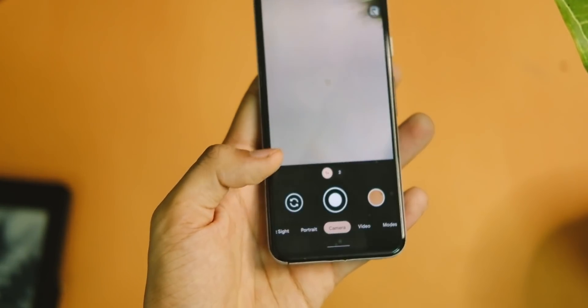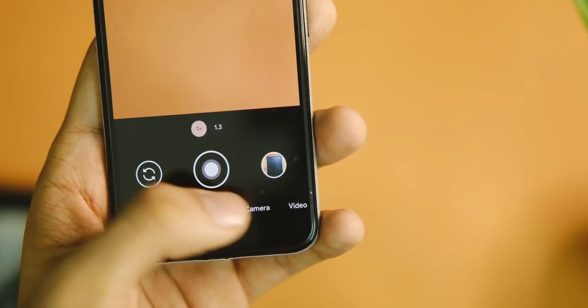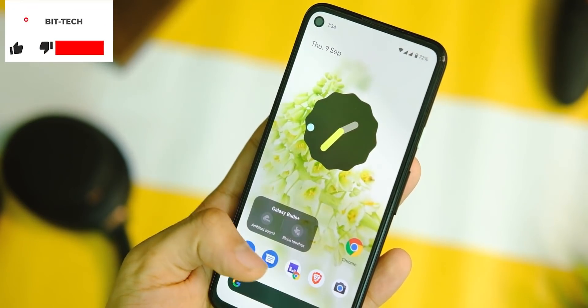There are some minor changes in the Google Camera application as well — it has a new version that adapts to the Material You theme everywhere, so menus and other places will share the same color.